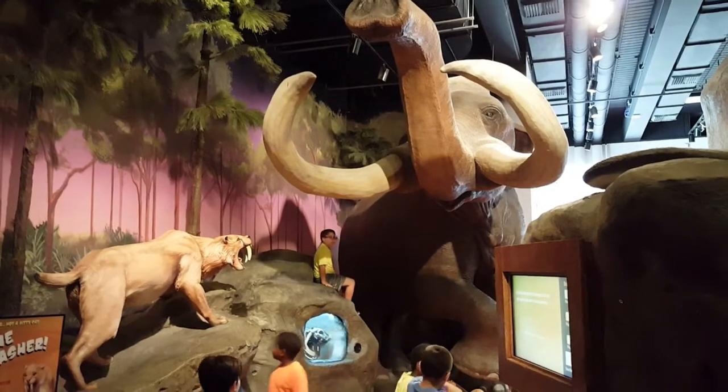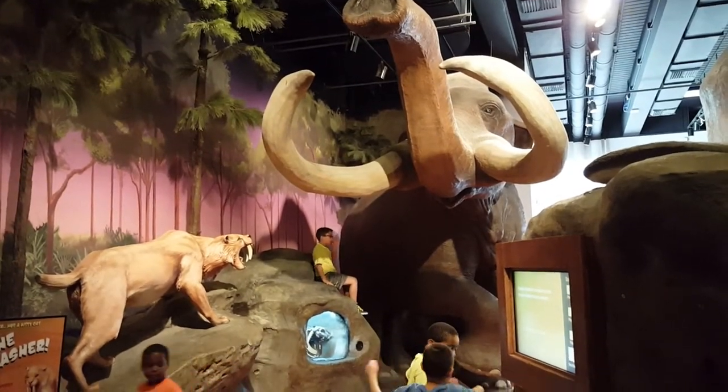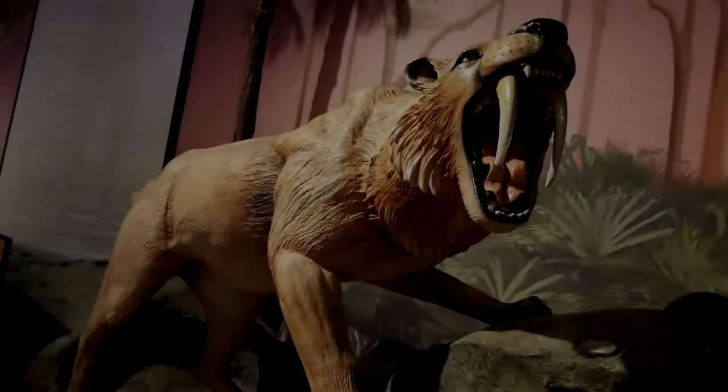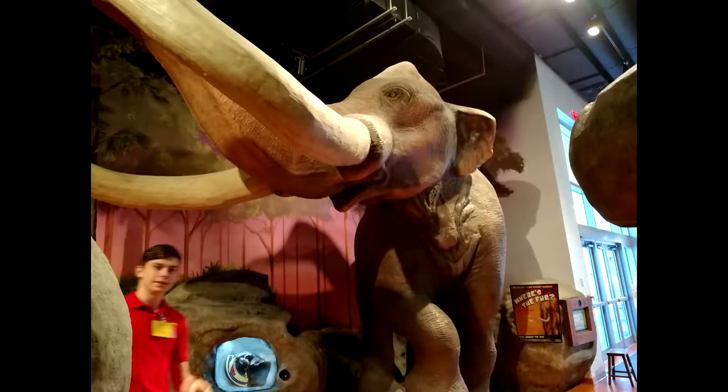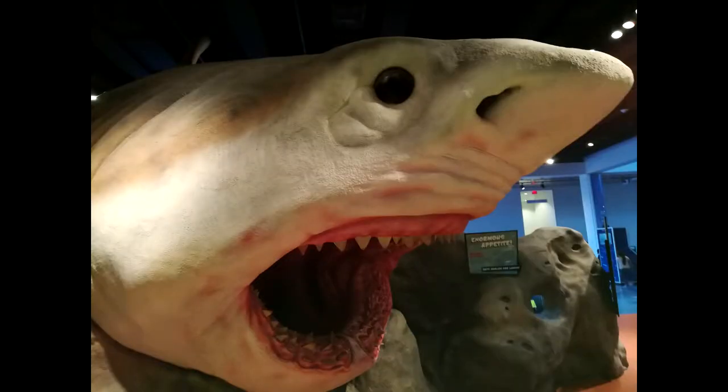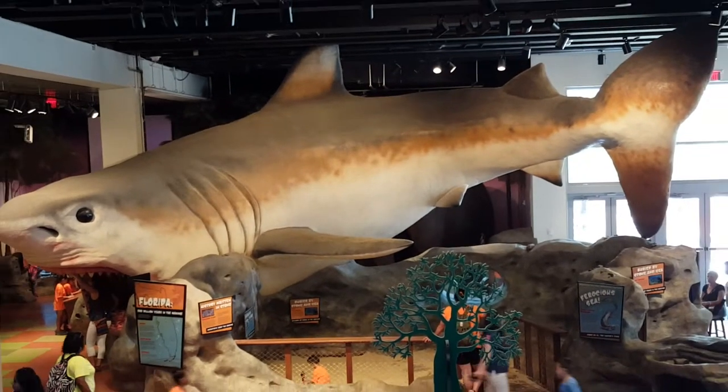While visiting, make sure to notice our life-sized animal models, such as the Smilodon, better known as the Sabertooth Tiger. We also have a life-sized model of a woolly mammoth, perfect for taking pictures with. Our largest and most noticeable model is the Megalodon, that spans from one end of the exhibit to the other.